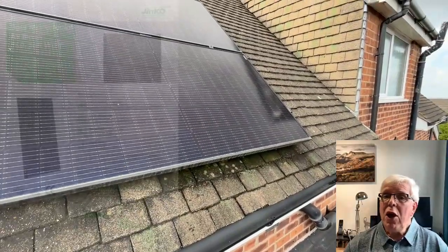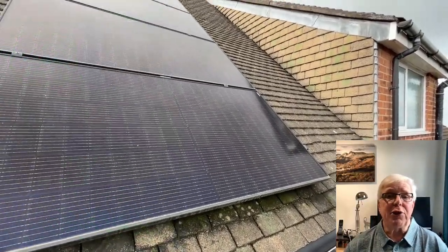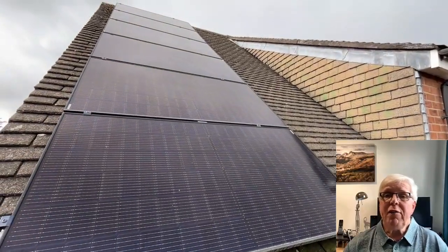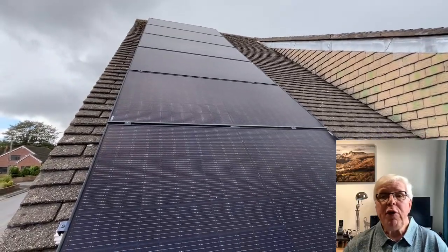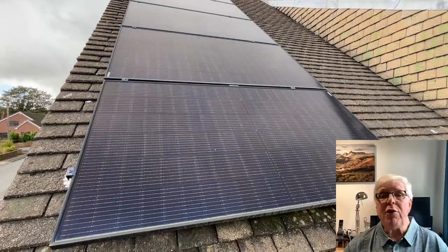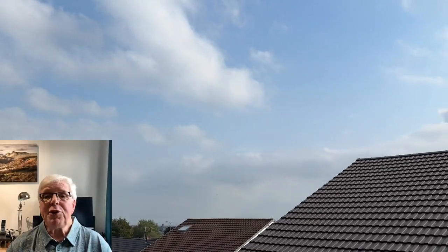Beginning at the sharp end, we have two banks of six Jinko Solar 375 watt panels, installed on broadly east and west facing roof pitches, giving us a total installed panel capacity of 4.5 kilowatt peak. Our roof slope of 41 degrees is just at the upper end of the typical UK roof slope range of 30 to 40 degrees. The panels face around 100 degrees east and are pretty much unobstructed, meaning that we get excellent solar coverage with no shading.